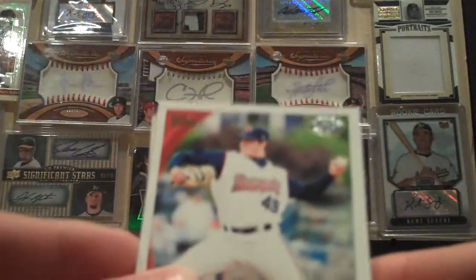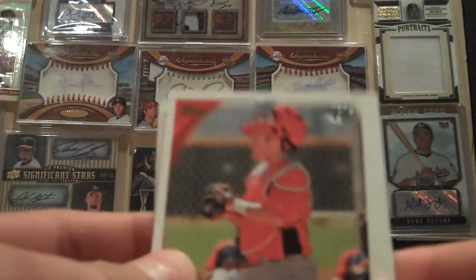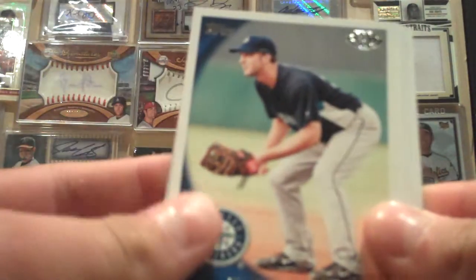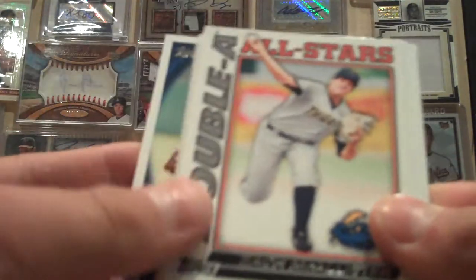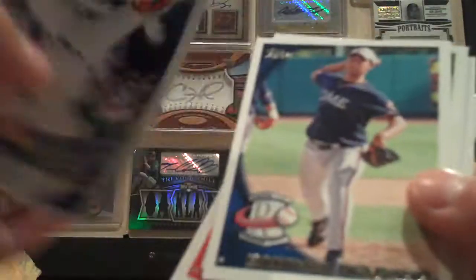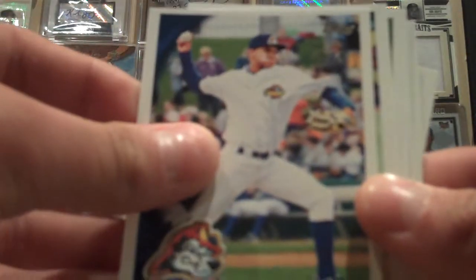I haven't opened Pro Debut before, but it's from minor league players, so I think it will be interesting. Let's see what we've got: Kyle Lobstein, Tucker Barnhart, Zach VanRosenberg, Evan Sharpley, Zach McAllister, AA All-Stars, Josh Walter, Chris Archer, Randall Delgado. Alright, that was interesting.